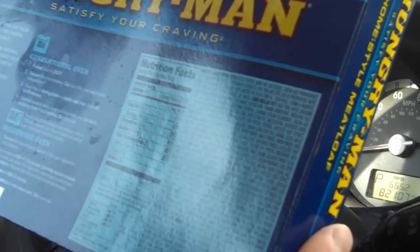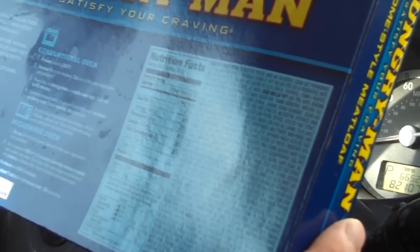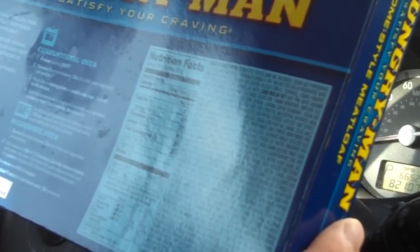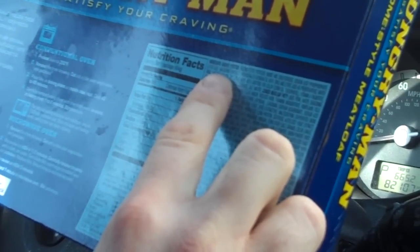Then there's margarine, which is a partially hydrogenated soybean oil with TBHQ and citric acid as preservatives, plus water and mono and diglycerides with extra BHT and more citric acid. So we have at least three sources of citric acid just in the mashed potatoes. We've got TBHQ and BHT — those are antioxidants — never mind that they've been linked potentially to cancer in lab studies or that they're just really questionable preservatives.